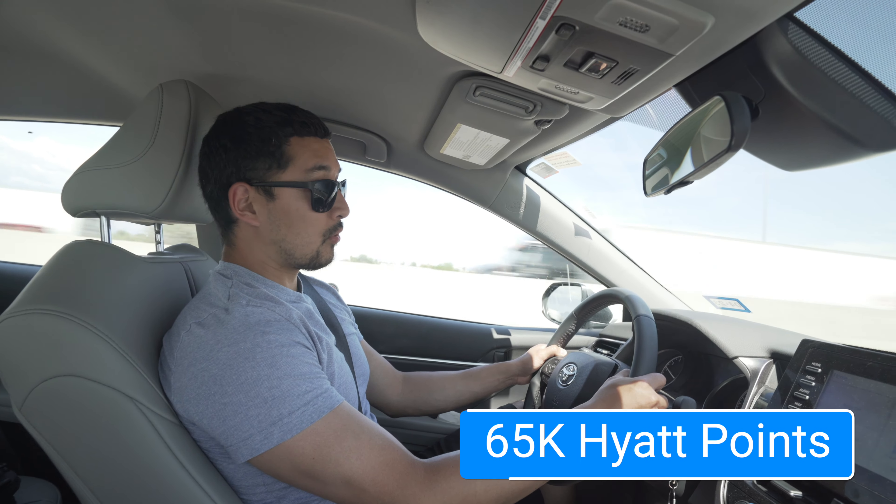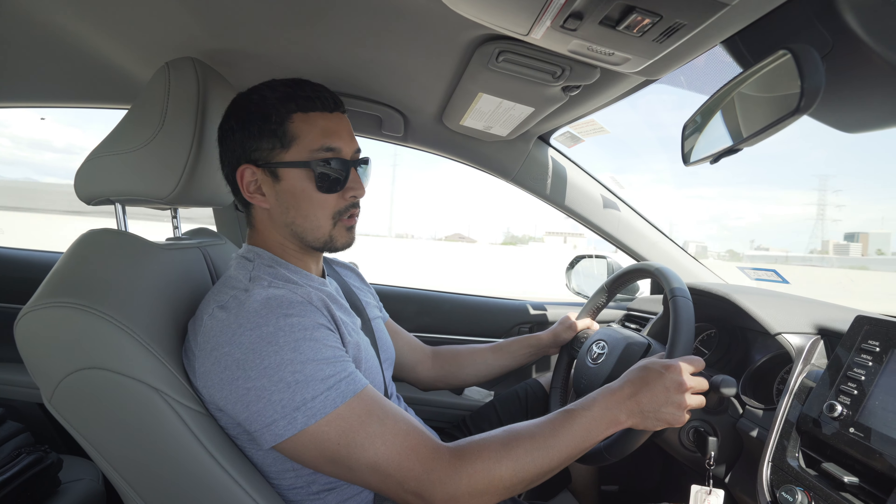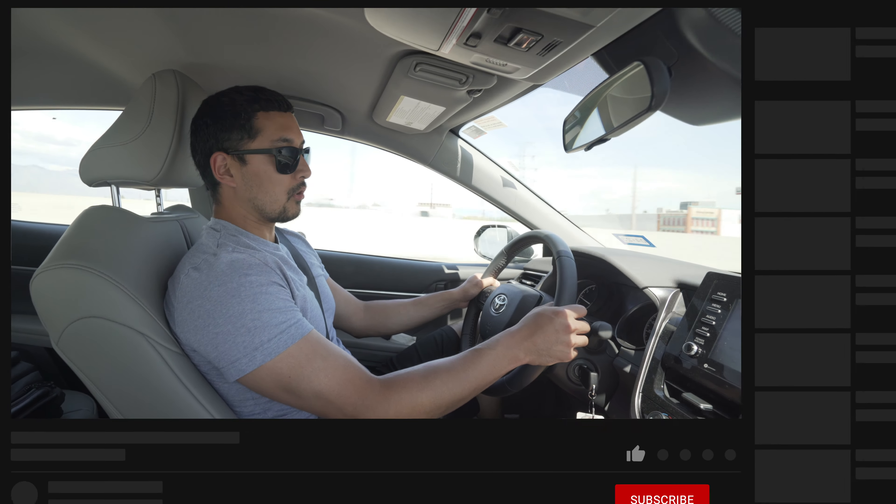We checked out already from Miraval and I want to say it's definitely worth it. We stayed there with points, which is obviously much more friendly towards our pockets. The nightly rate goes easily over a thousand dollars and can go into the two thousand dollar range, so it is expensive. Now we're headed to our next destination, which is back to Texas where it all started — we'll see you in our next video.